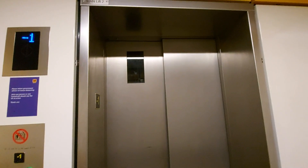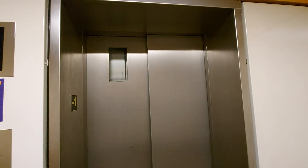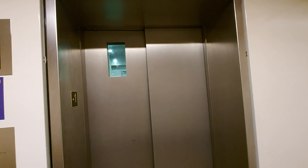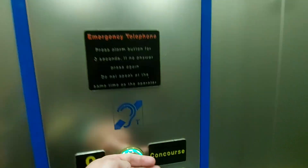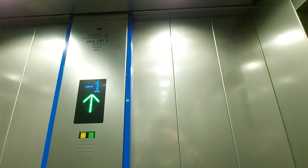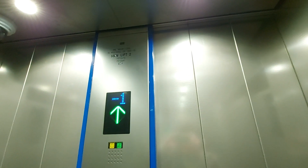This is the lift at Manor's Platinum 2. We're going to go to concourse level. It used to be an Ornstein Koppel lift, it was modernised by Kainé in 2014. Capacity 13 persons, 1000 kilos, security camera up there.